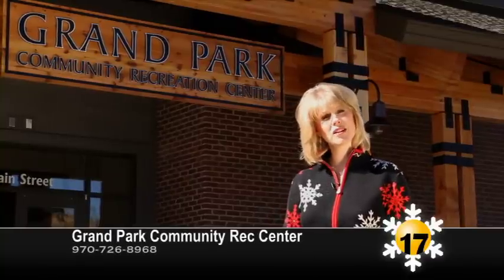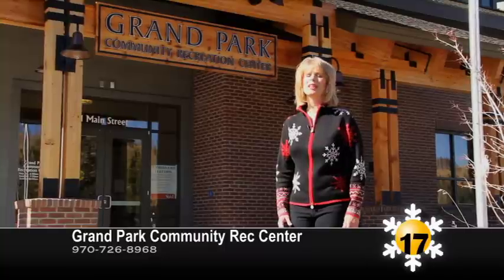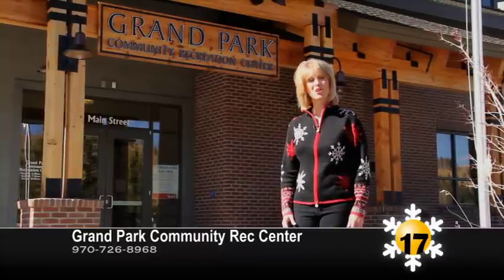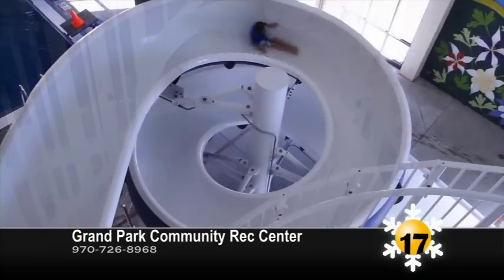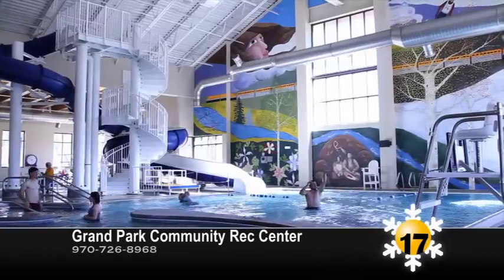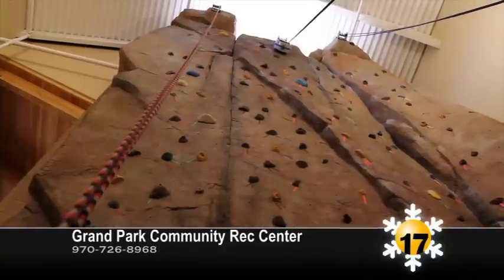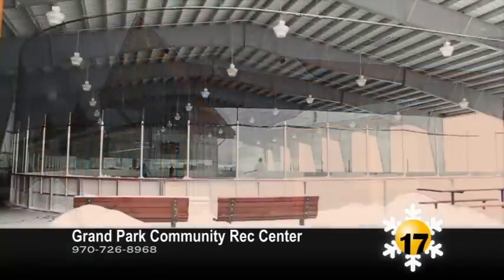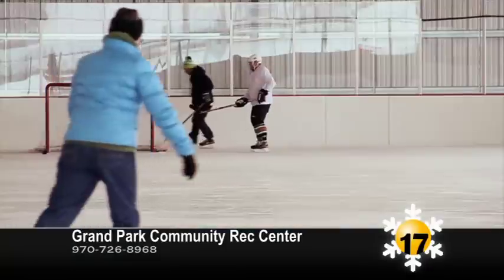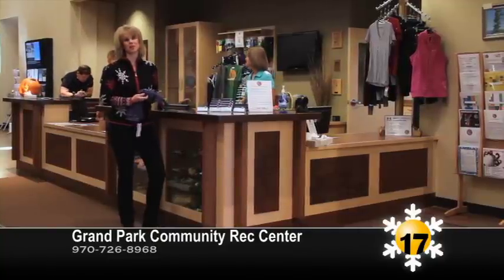Is it too cold to venture to the slopes? Come visit the Grand Park Community Rec Center. Warm up and relax in the hot tub, steam room, or sauna. Get wet in the lap pool or fly down the 20-foot loop slide. The Rec Center also has a gym, weight and cardio rooms, gymnastics area, and a 33-foot climbing wall. And don't miss the Ice Box, a partially enclosed NHL sized ice rink. Located at the Fraser Valley Sports Complex, the Fraser Valley Rec is where the fun begins.